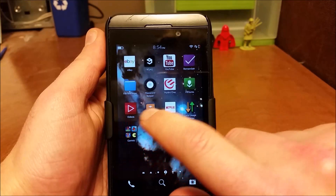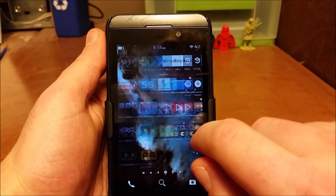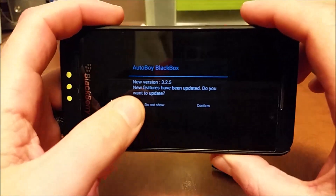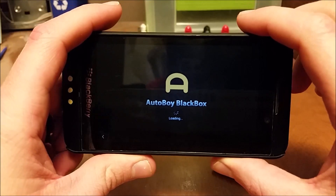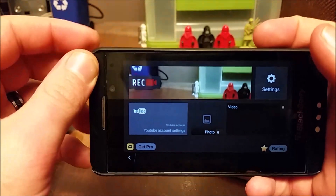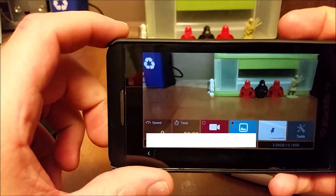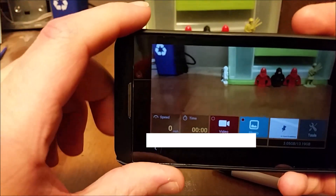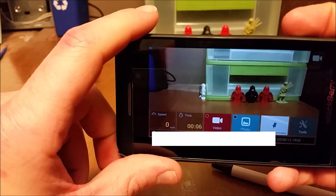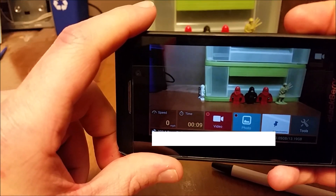Another thing that an old BlackBerry 10 can be used for is a dashboard camera. AutoBoy BlackBox is a very highly rated dashboard recorder and it's free — I definitely recommend it. You can just clip this up where you'd have your GPS and it will record where you're driving, what's going on, all that fun stuff.